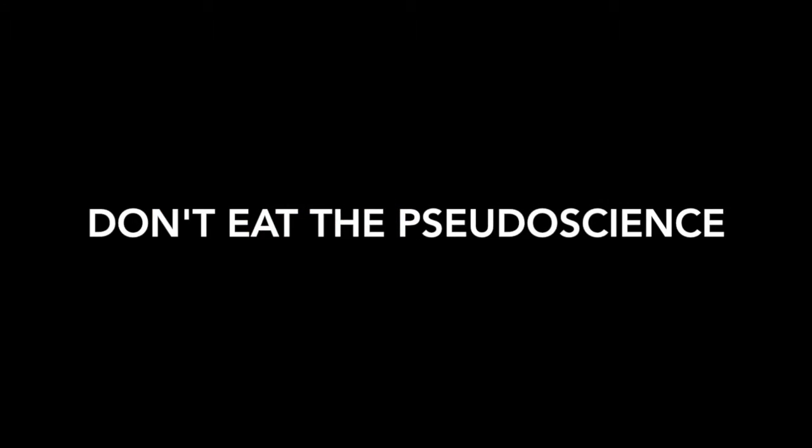So remember, nature has created way more things that can kill you than humans and scientists can ever create in the lab. So before going on the next new fad of potentially unsafe, scientifically untested cleanse or detox program, please remember to consider all the evidence before you. And finally, remember — don't eat the pseudoscience! For more information, click the link in the description.